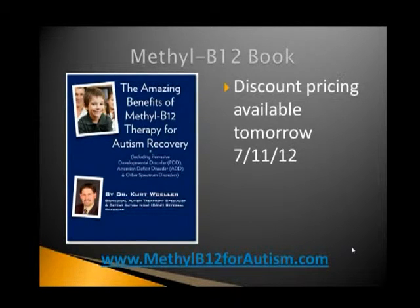I've been a big fan of Dr. Newbrander's work with respect to methyl B12 therapy for many years. I actually have a guidebook on the implementation of methyl B12 that you can access through MethylB12forAutism.com. It's a step-by-step guide on where you can obtain it, how to implement it, what you see, side effects, benefits, etc. This book will have a discounted price starting tomorrow, so if you're interested, I'd wait until tomorrow.